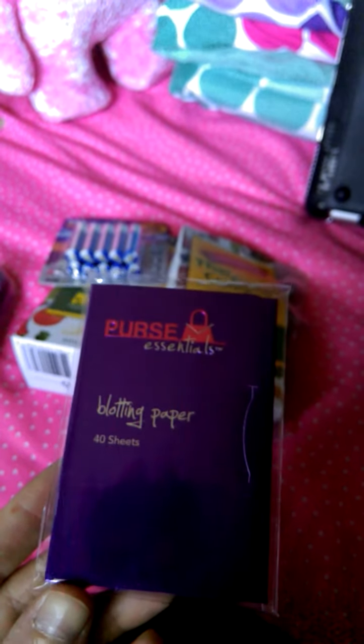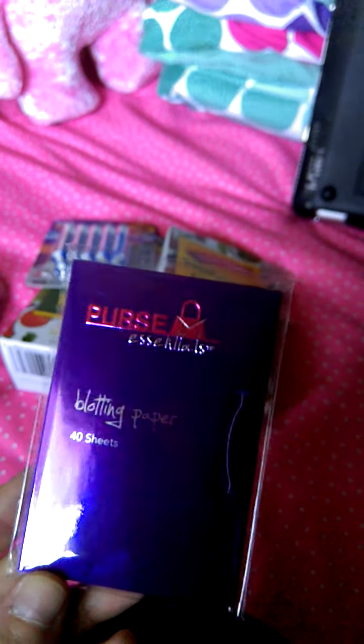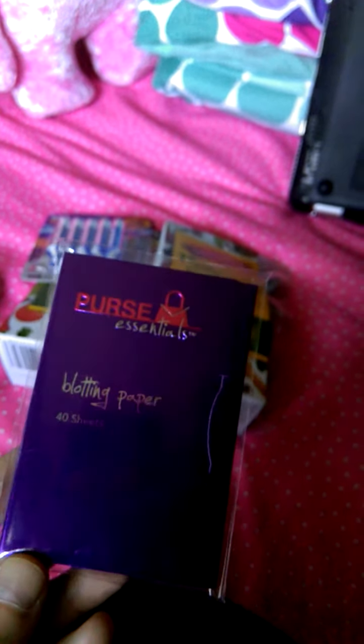I have not had blotting paper since the 90s when I was in high school. This was like the thing. But I've never seen purse essentials. So I'm like, wow, blotting paper — they had like a whole big tub of this.